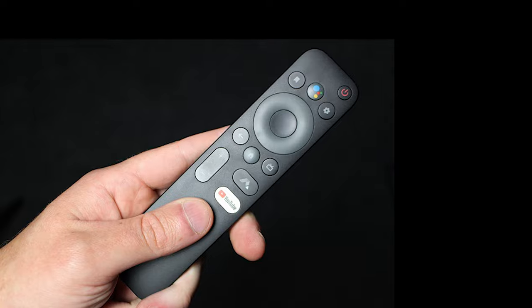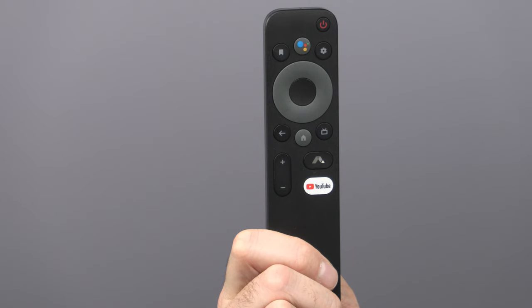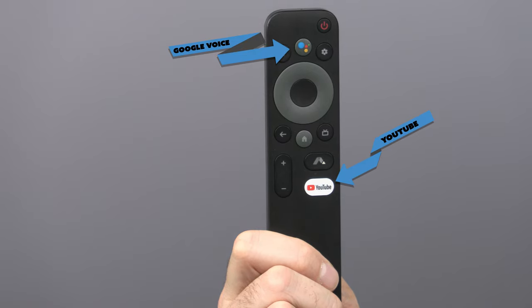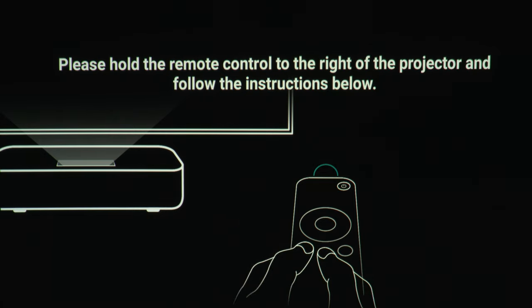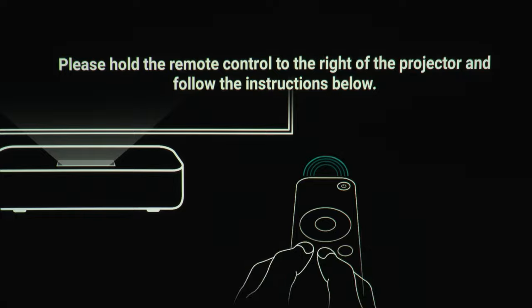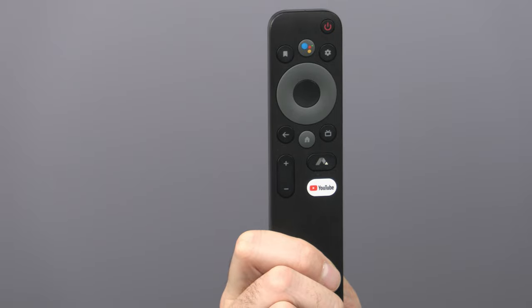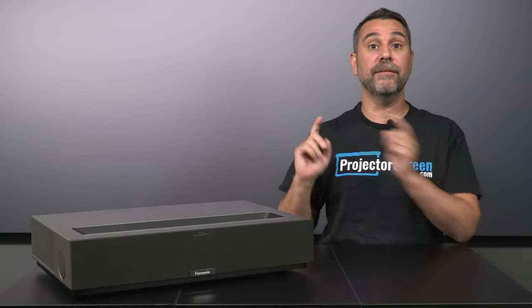The remote is a simple, basic design, similar to any Android streaming device out there. It also has your standard Google Voice button and a dedicated one for YouTube. It pairs with the projector via Bluetooth, and you must hold it pretty close to the projector in order for it to pair properly during setup. This remote is not backlit, which in my mind is a necessity when viewing in a dark room.